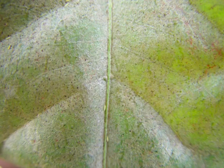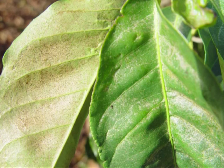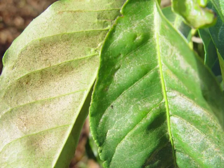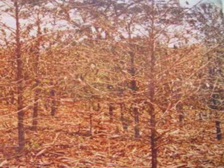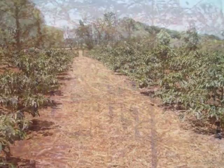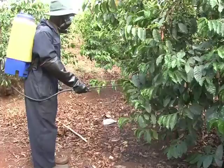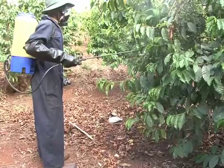Thrips normally attack the underside of leaves, berries, and green shoots, causing grey or silvery patches covered by small black spots. Leaves may fall following a heavy infestation. The application of mulch is recommended for the control of thrips. Chemical sprays are also used if at least one to two thrips per leaf are observed during drought, or two to three during rain, using the recommended insecticides.